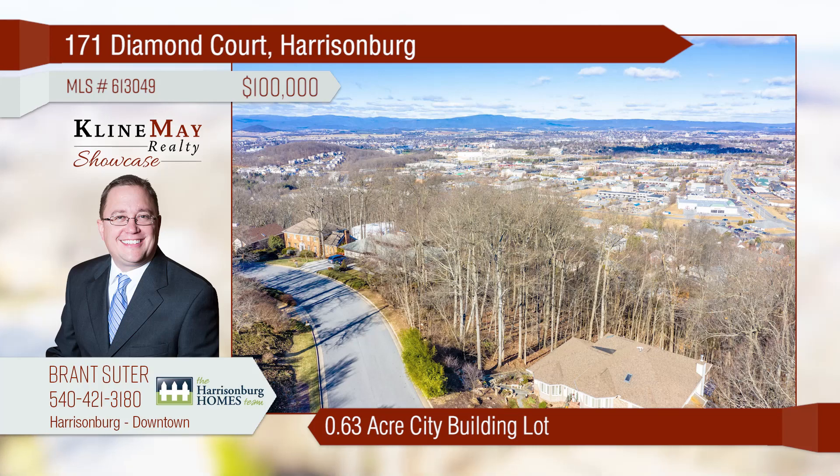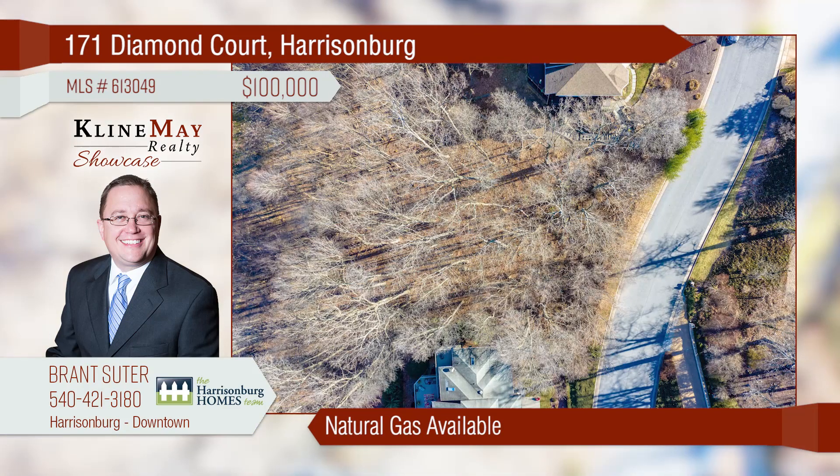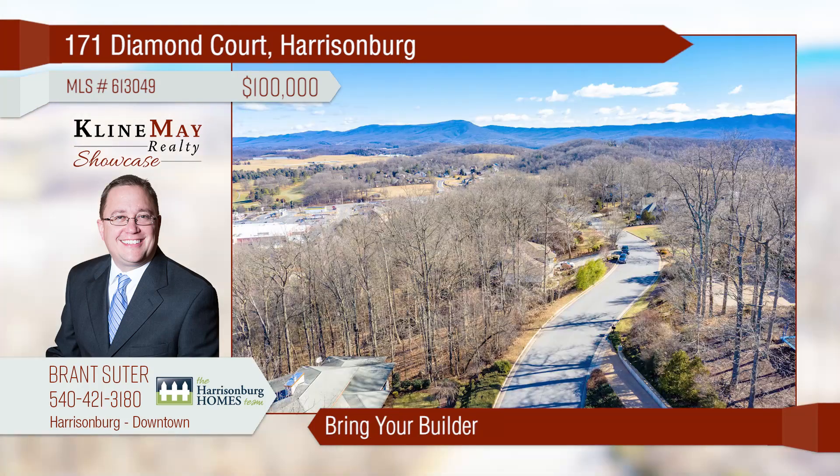This 0.63-acre building lot is in Harrisonburg's Bluestone Hills neighborhood. Enjoy panoramic city views from this prime residential location. Bring your builder and get started on your new house today.